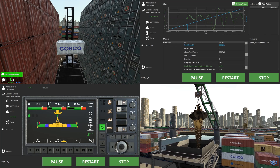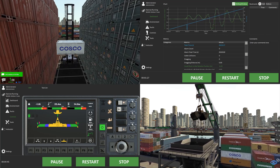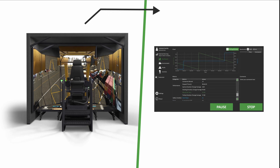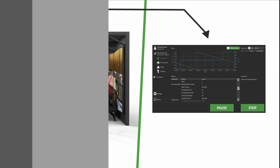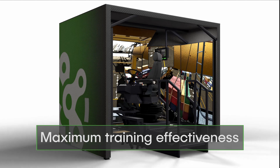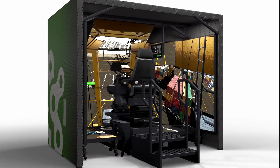Thanks to the real-time data captured by the Vortex MasterCab, trainers can monitor, assess and report on all sessions from an instructor station, to ensure maximum training effectiveness and safer, more efficient operators.